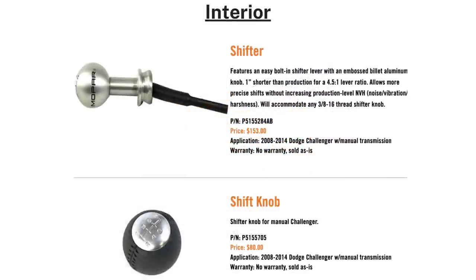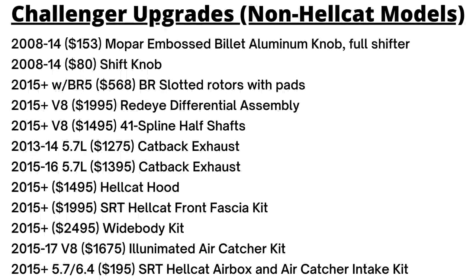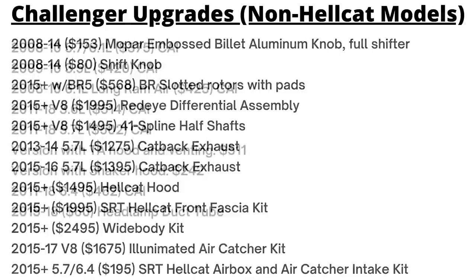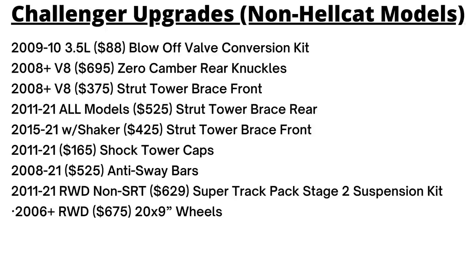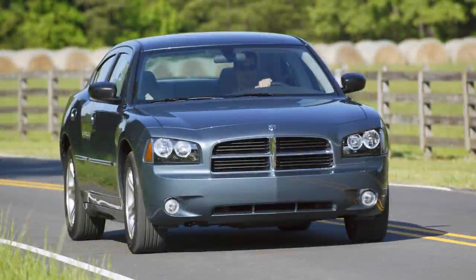Inside the Challenger, there are shifter upgrades for 2008–2014 vehicles with the manual transmission: a full shifter with a Mopar-embossed billet aluminum knob for $153, or an $80 knob only. The very last Challenger offering is an $88 blow-off valve conversion kit for the 2009–2010 Challengers with the 3.5L V6, assuming you've turbocharged that engine.